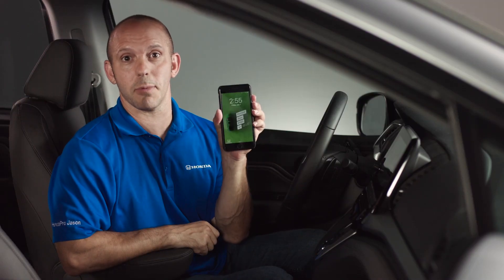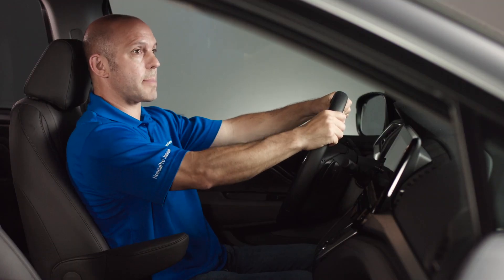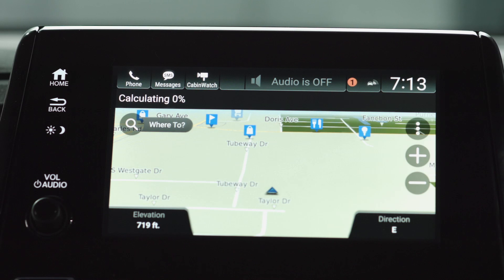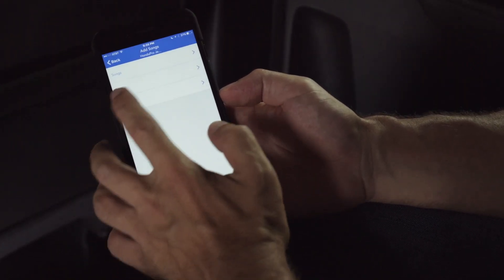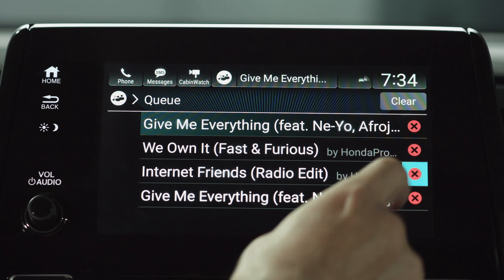Cabin Control is an app that you can download for your smartphone or tablet, allowing you to control many different things inside the car from any seating position, including navigation waypoints, climate control, and even music. With the social playlist feature in Cabin Control, it acts like a jukebox — everyone in the car can choose their music and push it right to the front system, but then the driver has the ability to play that song or delete that song.